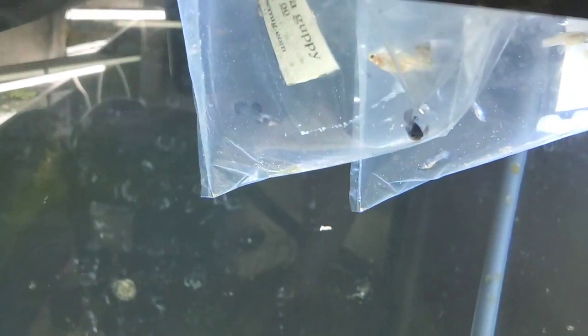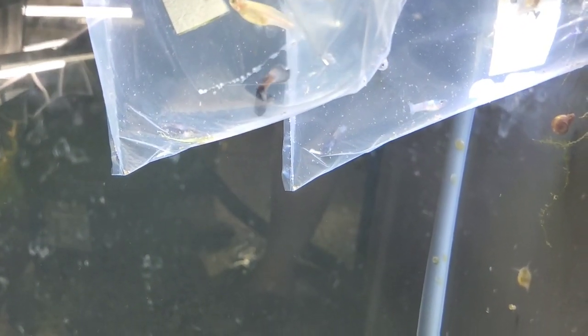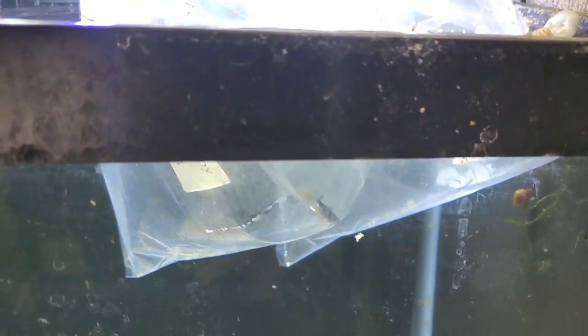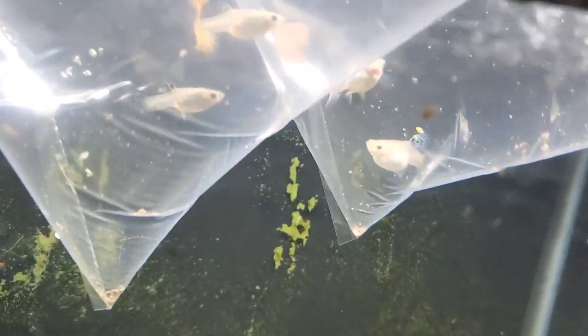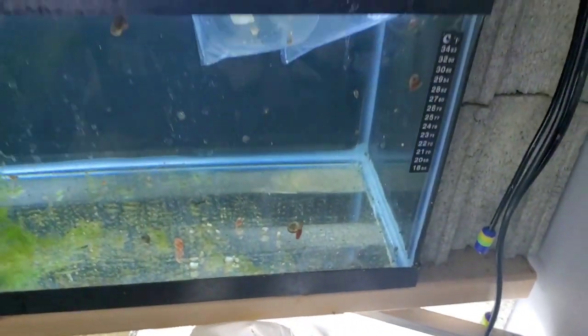We have Pandas back - Panda Guppies! I got six pairs of Pandas. And another returning star from the show are Red Grass guppies. I got two trios of those.